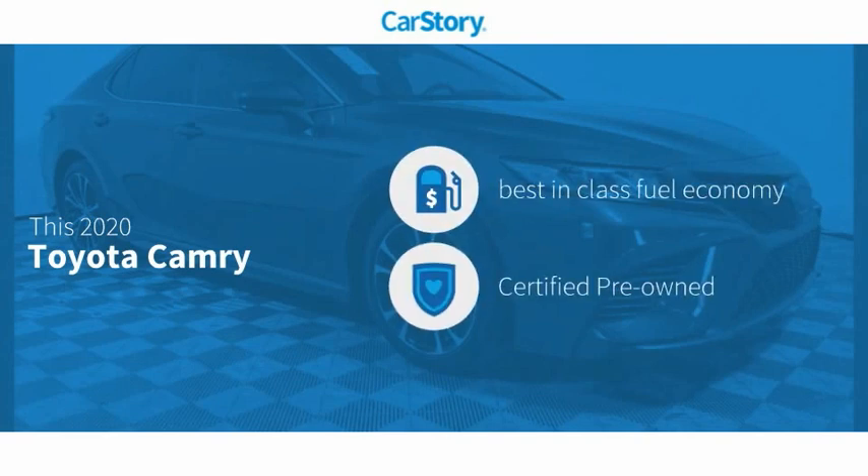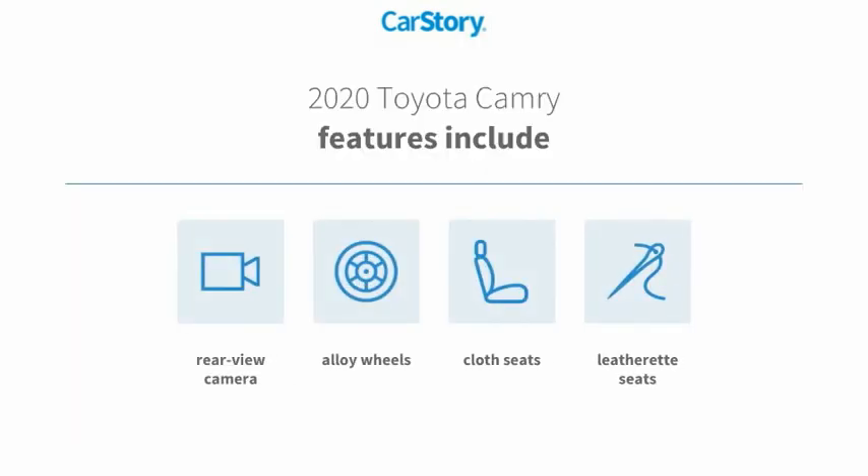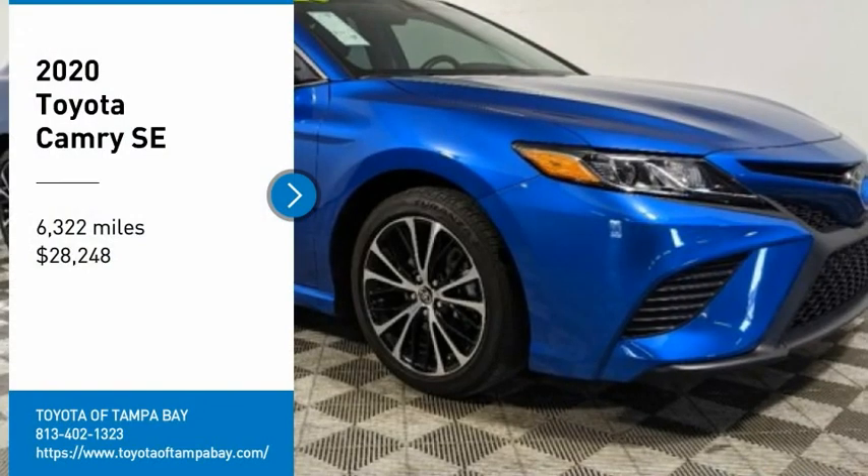Carfax research indicates this vehicle as having best-in-class fuel economy. Certified pre-owned features also include alloy wheels, cloth seats, rearview camera, and it has been listed as an IIHS Top Safety Pick. With these ratings, we are pleased to...